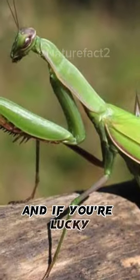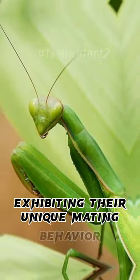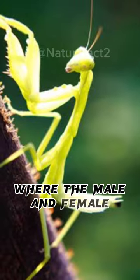And if you're lucky, you might even spot a praying mantis exhibiting their unique mating behavior, where the male and female engage in a complex courtship dance before the female eventually eats the male.